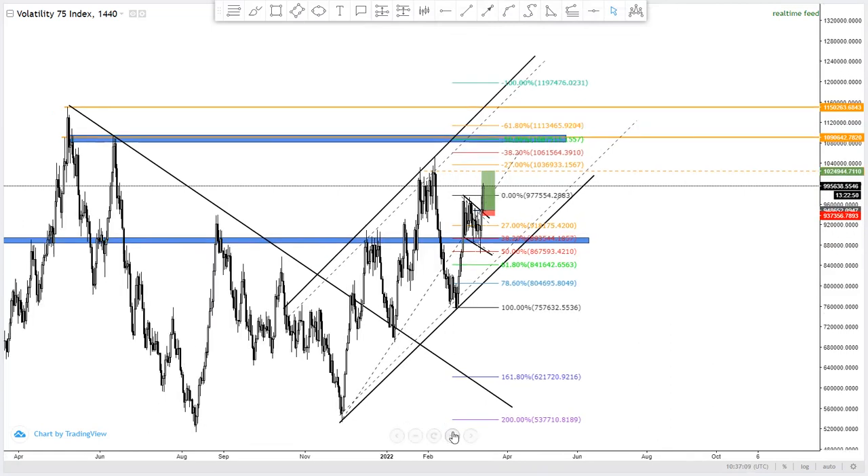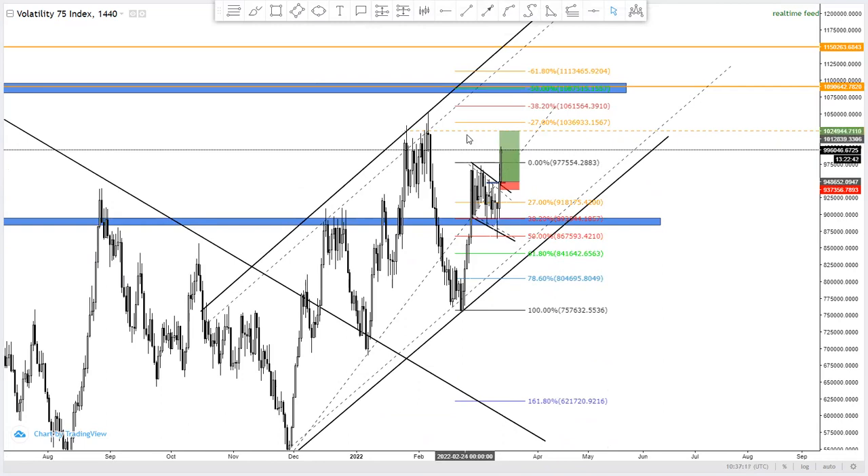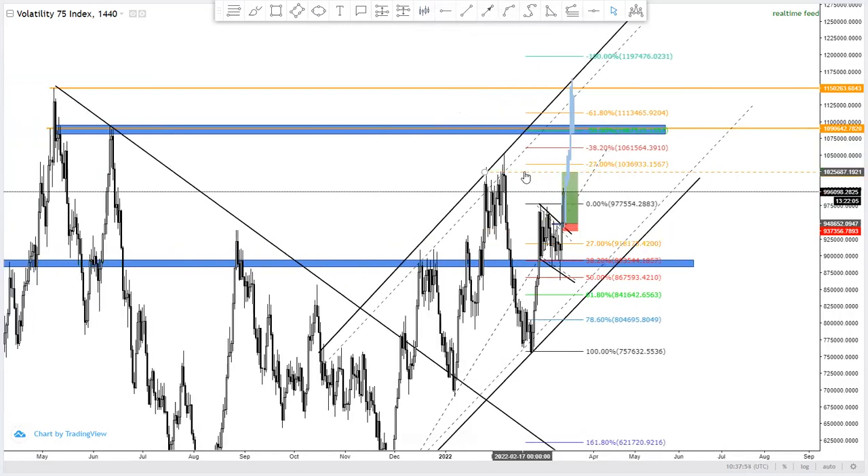Let me zoom in on that level of resistance on the daily timeframe — that is our current first target for this trade. The daily timeframe is showing very serious bullish momentum. The highest projection is all the way to the top of the trend line. Once that first resistance level is broken, we'll enter more trades targeting that next level and the final level beyond it.